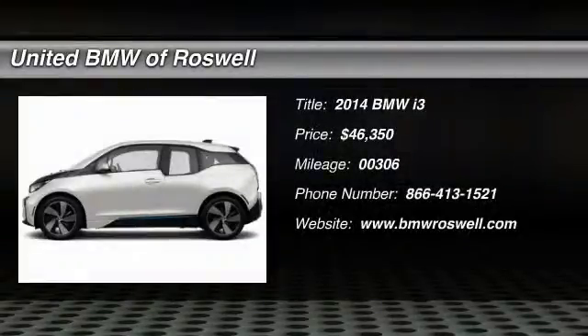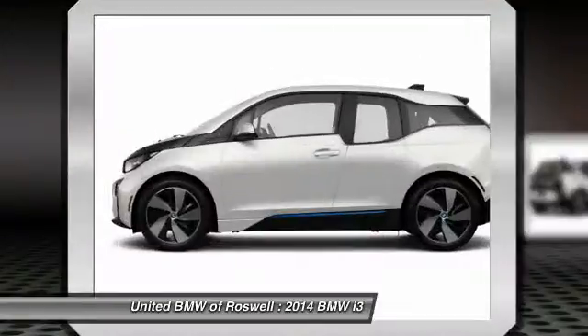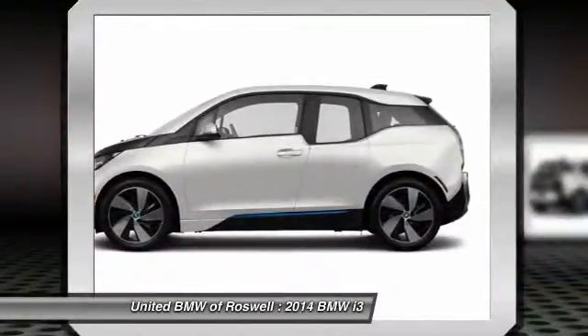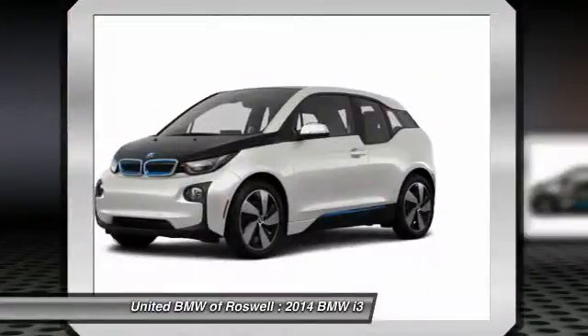The 2014 BMW i3. BMW i stands for innovation. With its visionary design, the BMW i3 design defines the automobile of tomorrow.